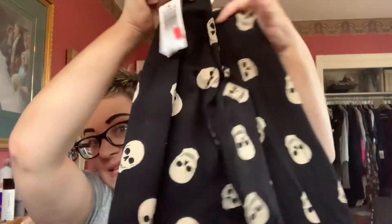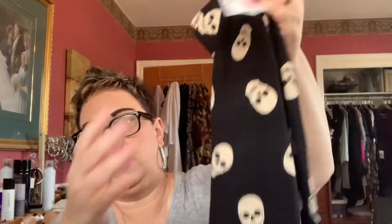I also got these leggings on clearance. You know how much I love my skulls. These are a cropped length, so they go right to my ankle, which is perfect for my short little body. It has the wide waistband and just the skull detail all over. This was a size one. Regular price in Canada was $29.50 and it was on clearance for $20.98. They're super cute and I love them.